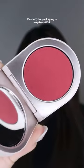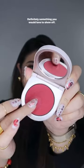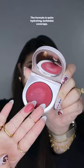First off, the packaging is very beautiful. It has a bit of weight there and definitely something you would love to show off. The formula is quite hydrating, buildable coverage.